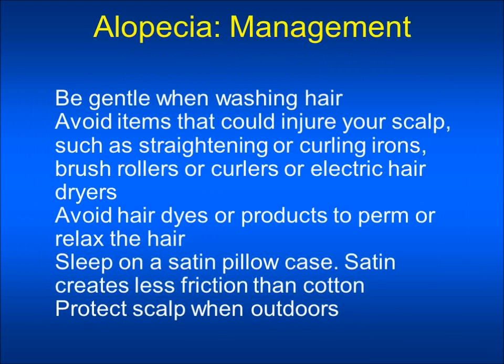The management of alopecia: you need to be gentle when washing your hair and pat your hair dry. Avoid items that could injure your scalp such as a straightening or curling iron, brush rollers or curlers, or an electric hair dryer. You should avoid hair dyes or products to perm or relax the hair. You might try sleeping on a satin pillowcase, as satin creates less friction than cotton. Protect your scalp when outdoors.